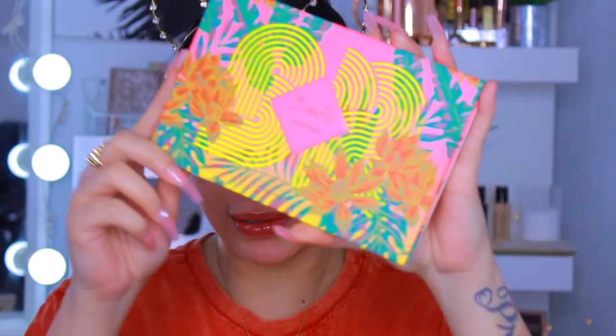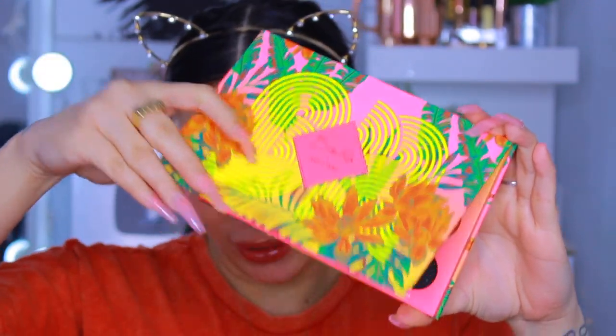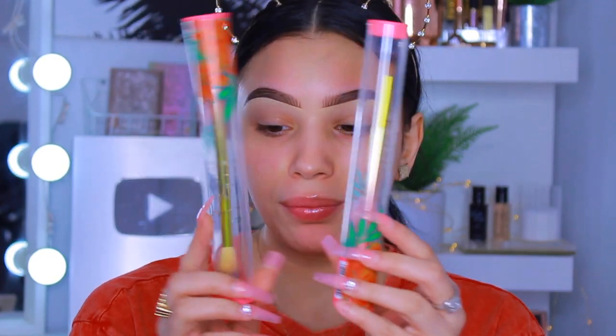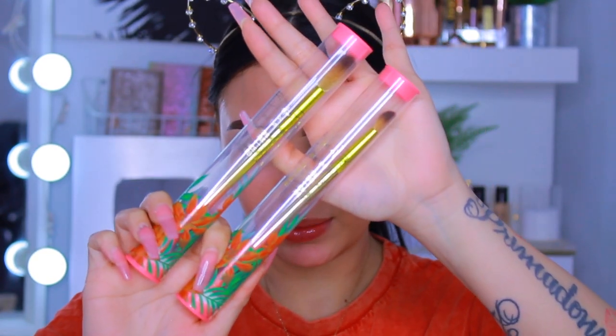They also released a collaboration with influencer Brettman Rock - I'm pretty sure you guys are familiar with him. I love watching him. He did a collaboration with Wet N Wild that came out this week, so I decided to run into Ulta and make sure I grabbed that. When I went in, they didn't have the full collection in stock, so I grabbed what was available. This is the new Jungle Rock Collection - look at how gorgeous these shades are, he really really did that.